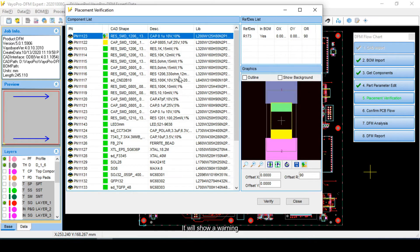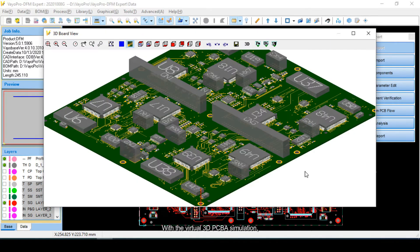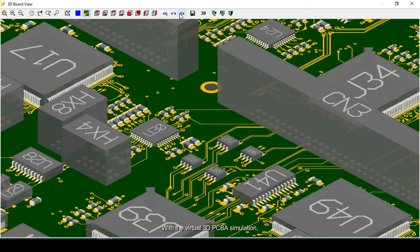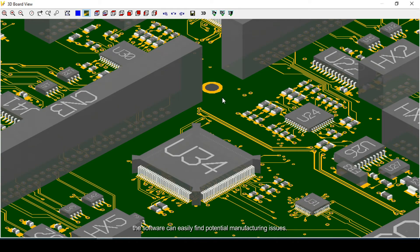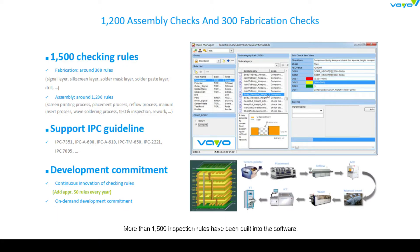It will show a warning if the pins of the components do not match the package information. With virtual 3D PCBA simulation, the software can easily find potential manufacturing issues. More than 1500 inspection rules have been built into the software, referring to IPC specifications and some based on the 15 years of experience that VAIO has.